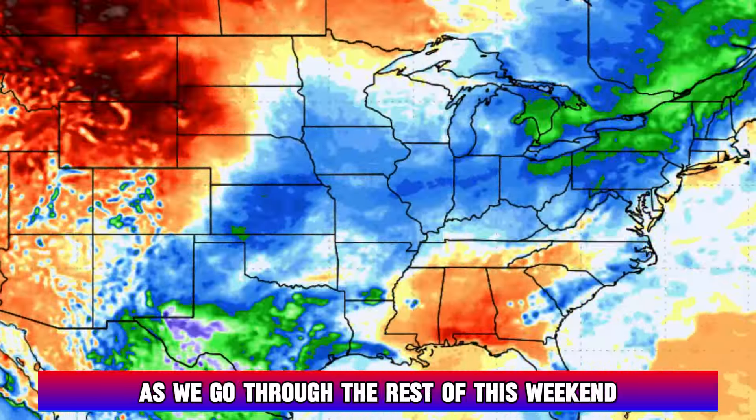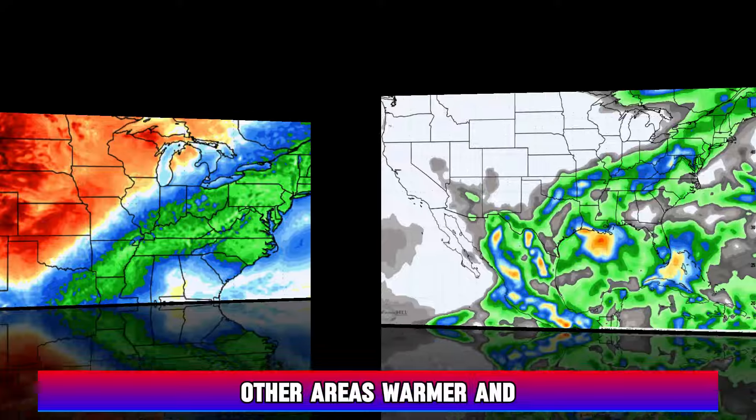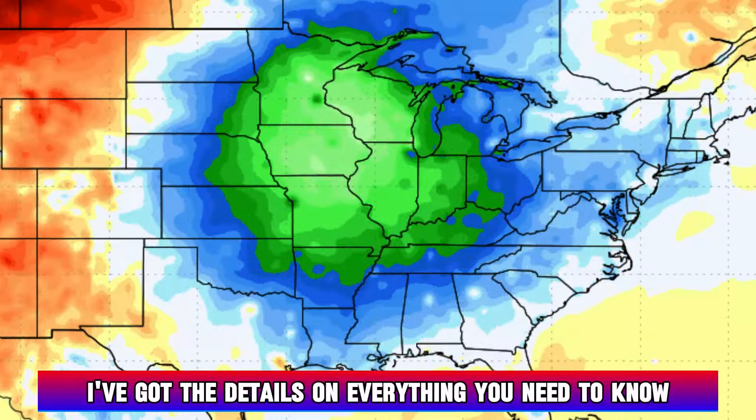Crazy weather swings are on the way as we go through the rest of this weekend and into next week. Some spots getting cooler than average temperature-wise, other areas warmer, and we're also going to see differences to the precipitation pattern. Some new areas wet, other areas really drying out for this time of the year. I've got the details on everything you need to know for your area right here.